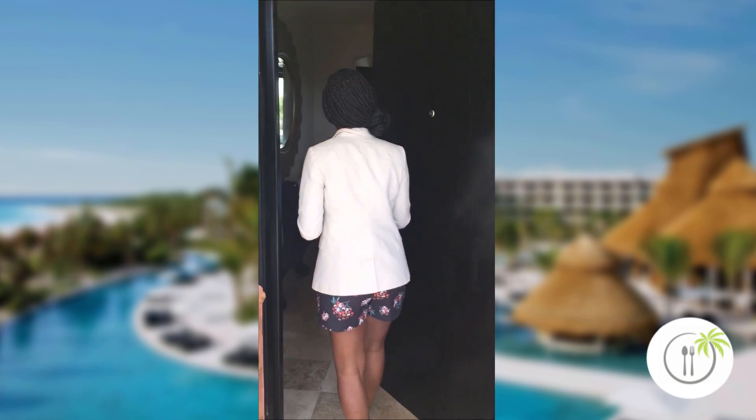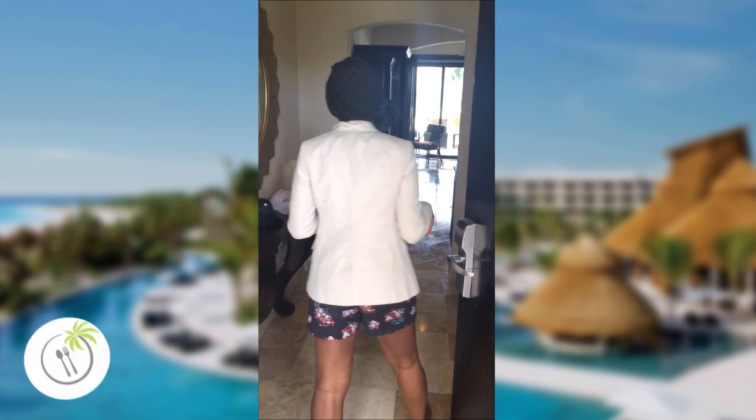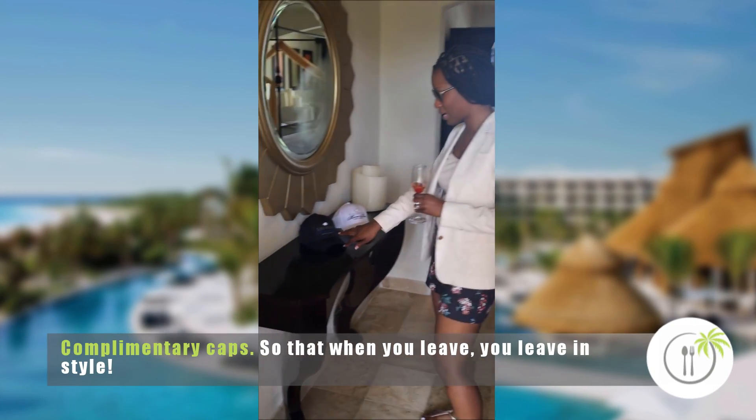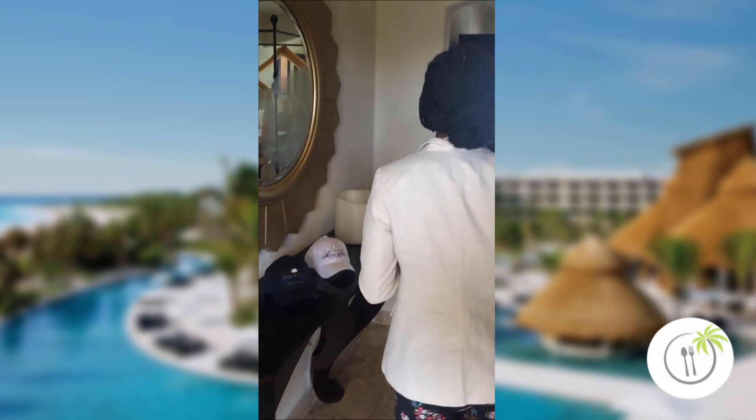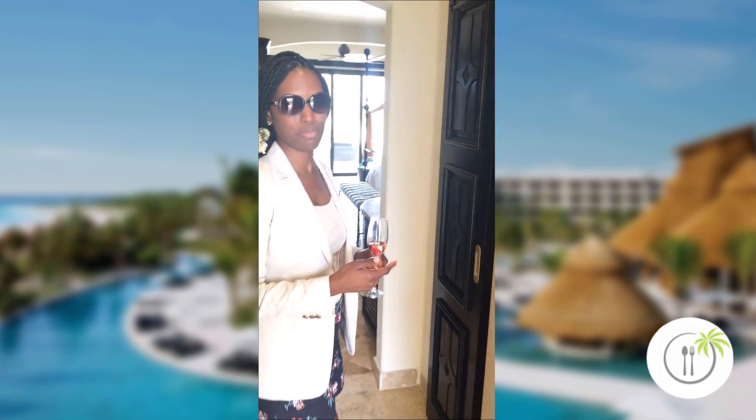So this is when you walk in. Secrets gives you some nice memorabilia so you can sport this around for the rest of the year. And you walk in and immediately you see a gorgeous bathroom.